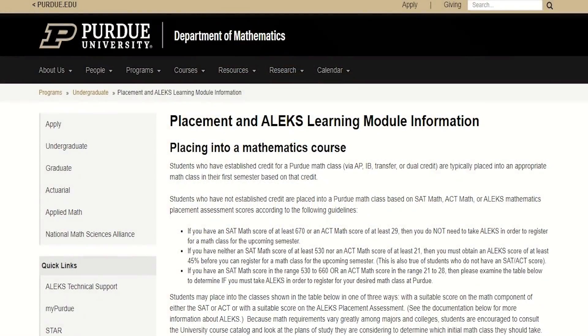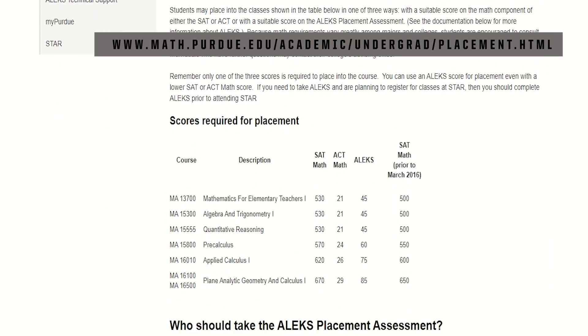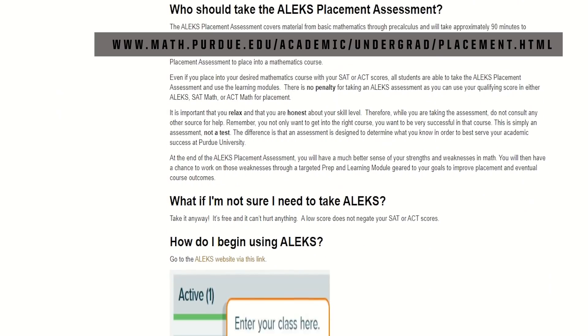Students who have established credit for a Purdue math class via AP, IB, transfer, or dual credit are typically placed into an appropriate math class in their first semester based on that credit. Students who have not established credit are placed into a Purdue math class based on SAT math, ACT math, or ALEKS Mathematics placement assessment scores. Prior to your initial orientation, review the ALEKS page on the Department of Mathematics website to see if you'll need to take the ALEKS assessment, which is easily accessible through your MyPurdue portal.